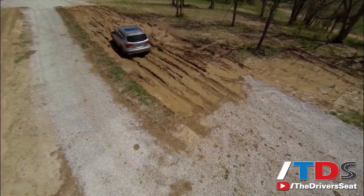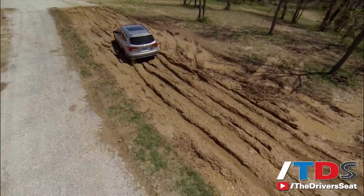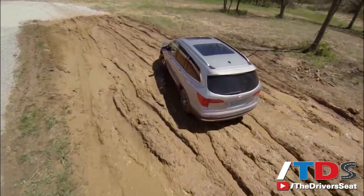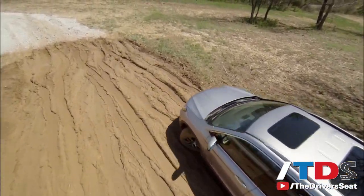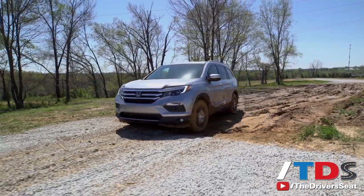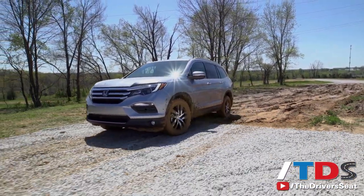Very impressive technology from Honda. I know other vehicles have it — Ford has a multi-terrain system very similar to this one — but Honda has never had it before, and now they do. So if you're in conditions like sand, snow, or mud, you may want to get this vehicle, especially with all-wheel drive.